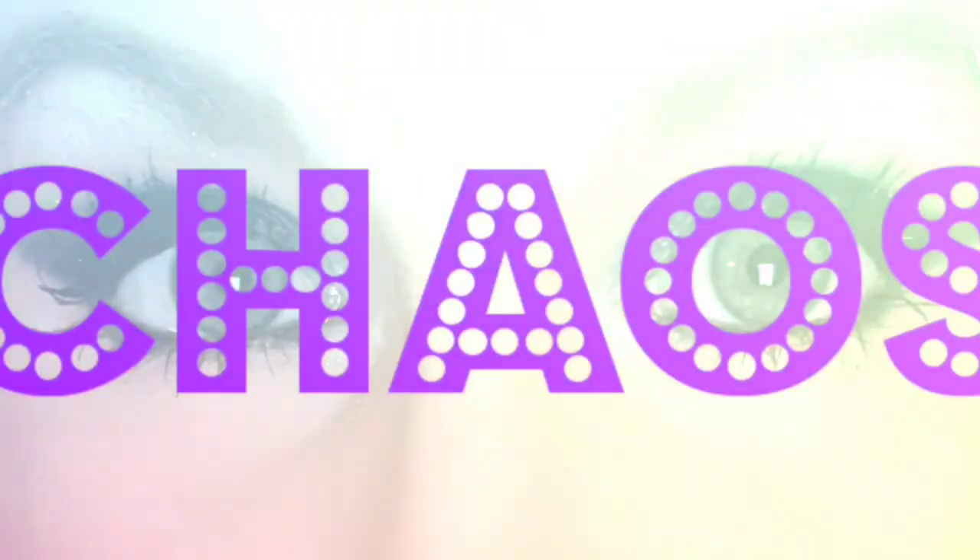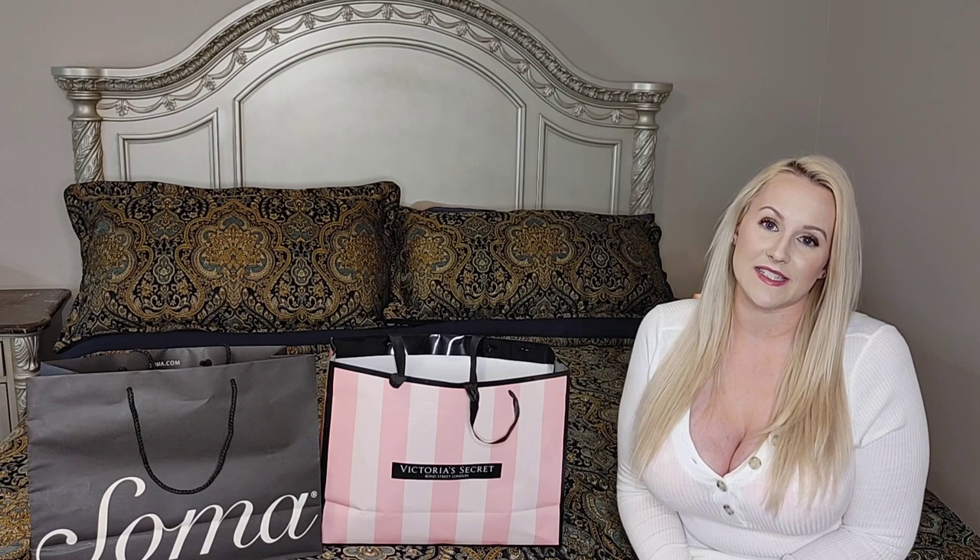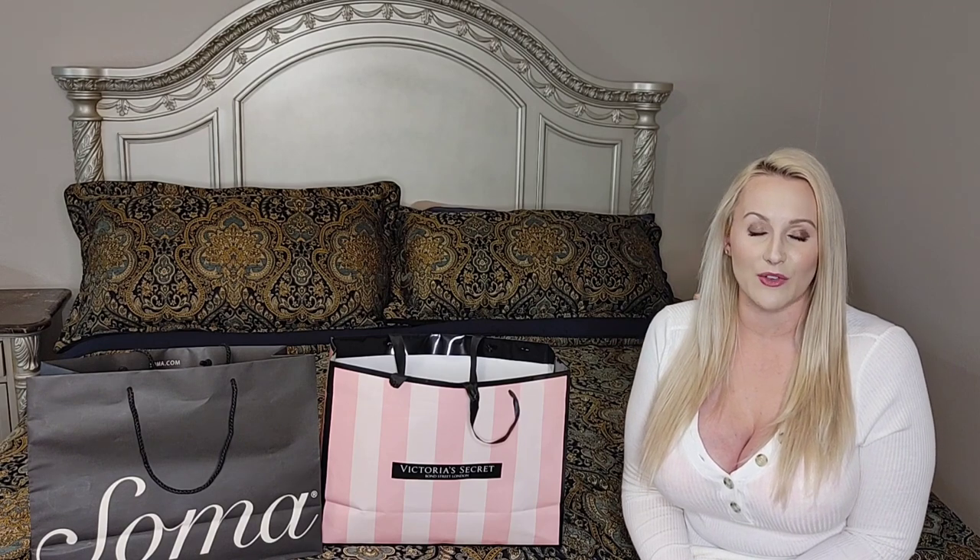Hey guys, today I am going to be doing a bra try-on and review from two stores — Victoria's Secret and Soma. This is my first time buying and trying on bras after my breast augmentation. I am seven weeks post-op from a mommy makeover, and I got 600cc saline implants, high profile under the muscle. When I went into the store, I got sized for the first time after surgery and they sized me at a 38 triple D.